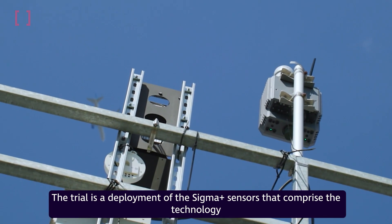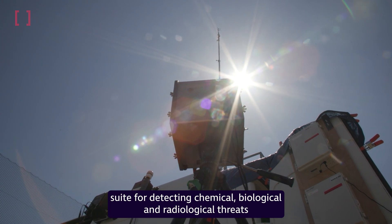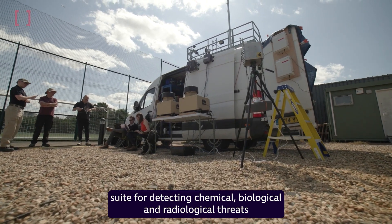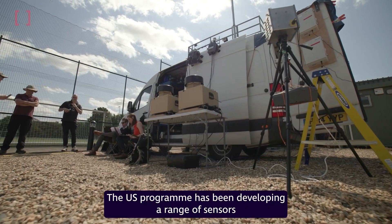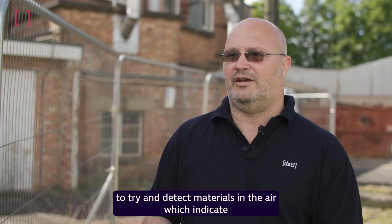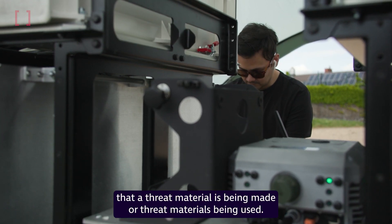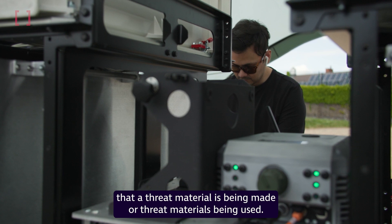The trial is a deployment of the Sigma Plus sensors that comprise the technology suite for detecting chemical, biological, and radiological threats in urban environments. The U.S. program has been developing a range of sensors to try and detect materials in the air which indicate that a threat material is being made or a threat material is being used.